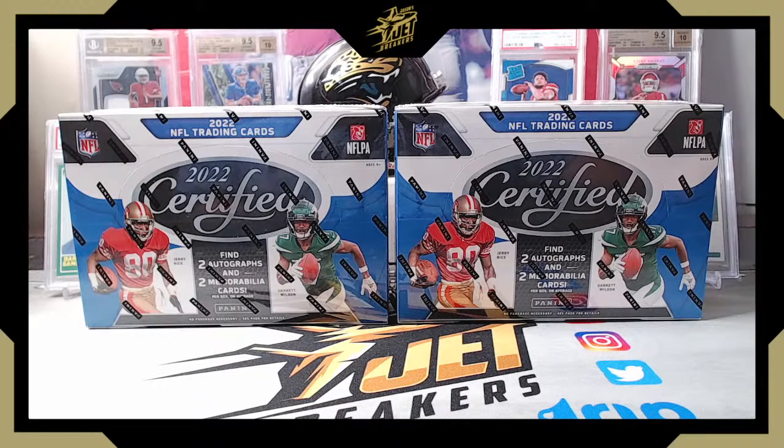Hey, what's going on everybody, welcome to another release day video. Today is October 21st, 2022 — release day for 2022 Certified Football. Certified is a product Panini has been putting out for a while, it's not new, we see it every year. It's a staple, a lot of people are big fans. It's a nice four-hit box — five cards per pack, 10 packs per box, 16 boxes to the case.